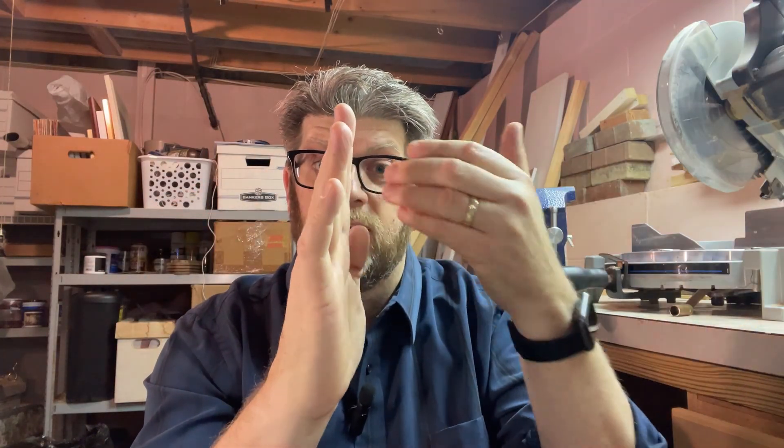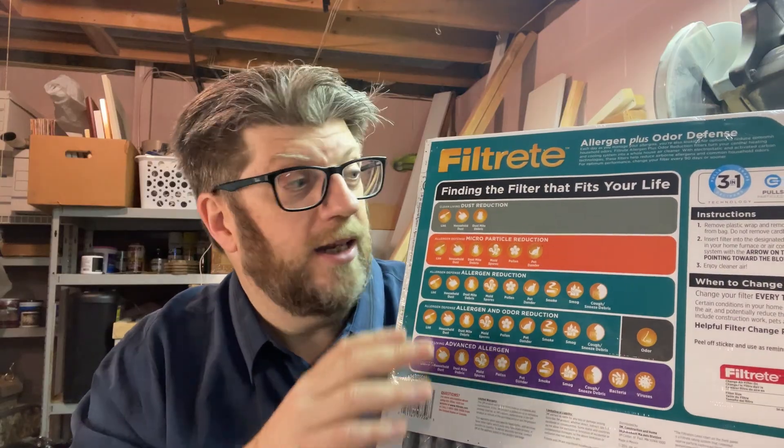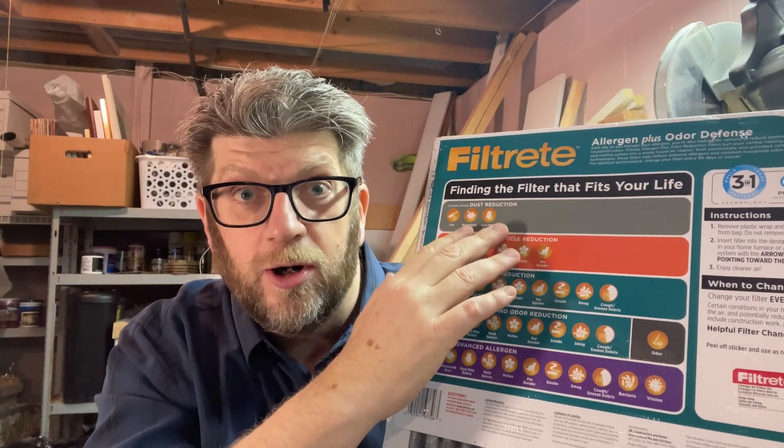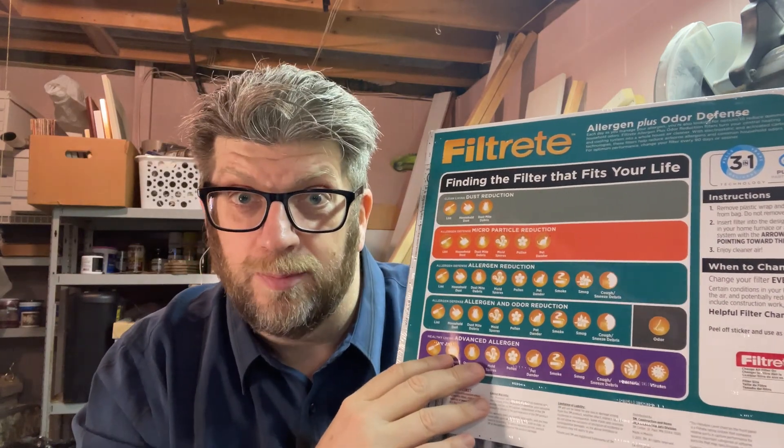Air filters work the same way. They're usually a thin membrane that prevents dirt and debris from flowing through, but air will flow through just fine. You'll have dirty air flow through one side, the dirt and debris gets stuck, and the clean air flows through the other side. There are lots of different types of air filters, and they're designed to block out particles of certain sizes. Bigger particles are easier to block out; smaller particles are more difficult.